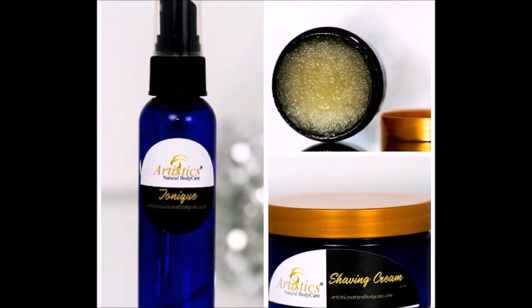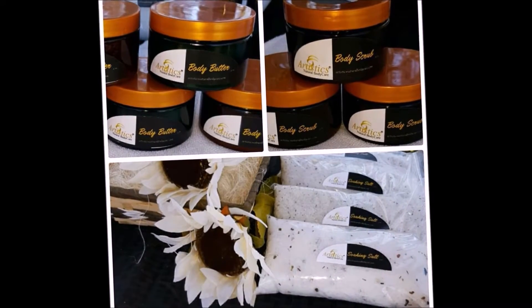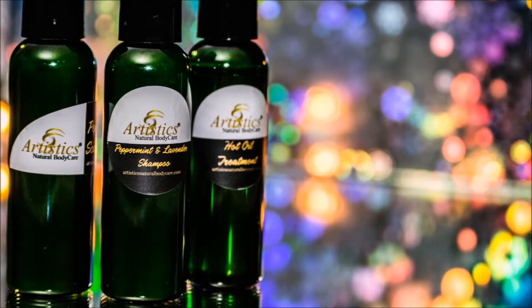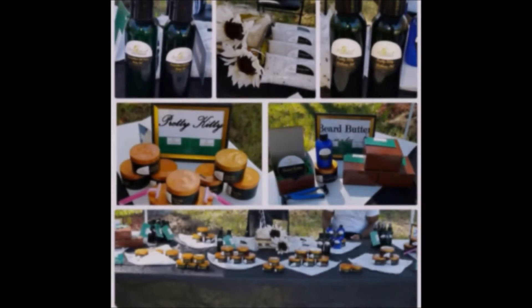Artistic's Natural Body Care boasts 30 unique products for your grooming needs. We even offer sets for men and women, and body and hair, and they are all made to order. Just go to www.artisticsnaturalbodycare.com. And remember, always free shipping on all orders over $50.